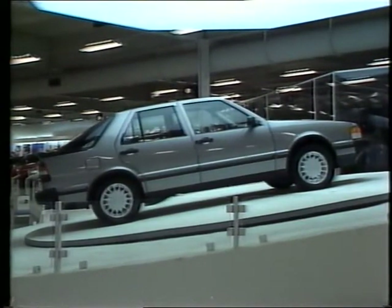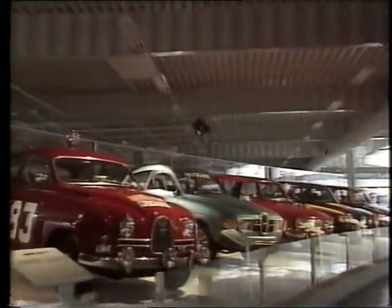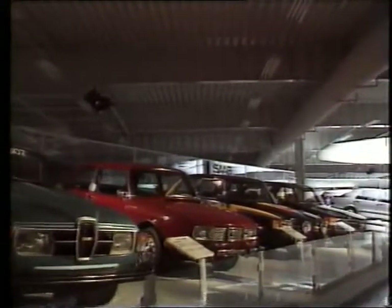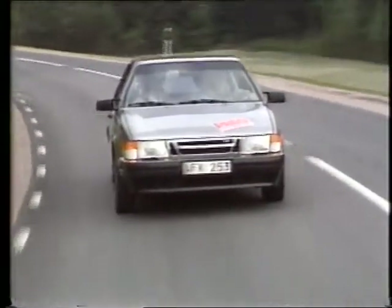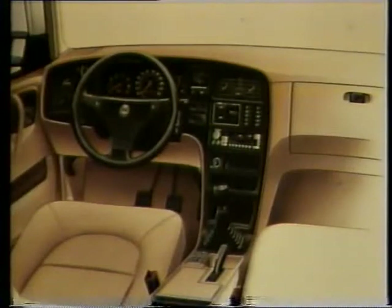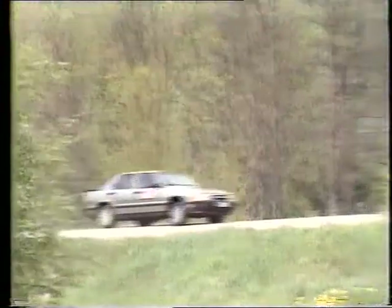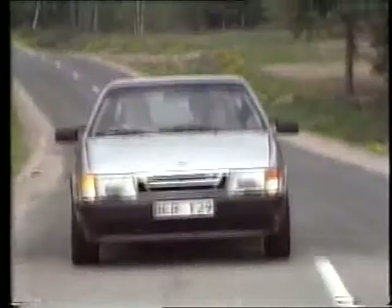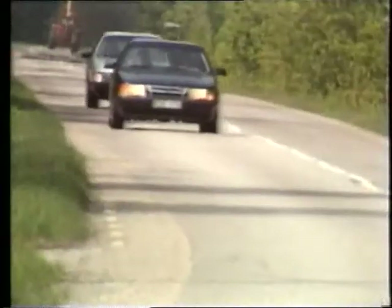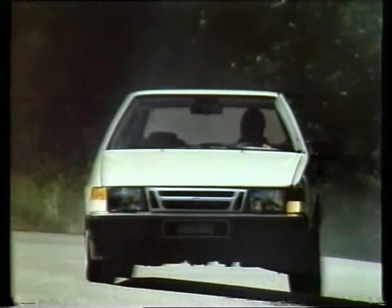The Saab 9000 Turbo 16 is in every respect a completely new car, a car for which Saab's engineers and designers have drawn heavily on their past experience and developed even further the best qualities of previous Saab cars. Within its modern body lines, the Saab 9000 Turbo 16 combines outstanding interior space with all the well-known Saab characteristics: predictable front-wheel drive, exceptional road holding, the joy of driving, very high safety, first-class comfort and tremendous performance. In every respect, the Saab 9000 Turbo 16 is a true Saab.